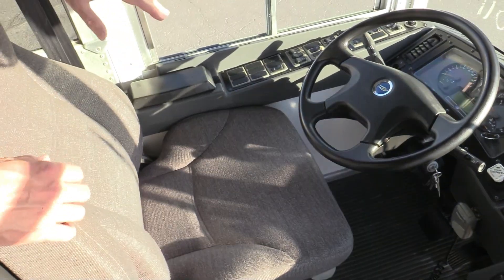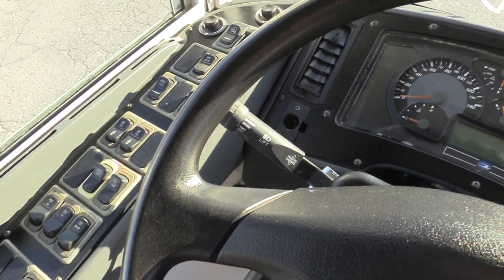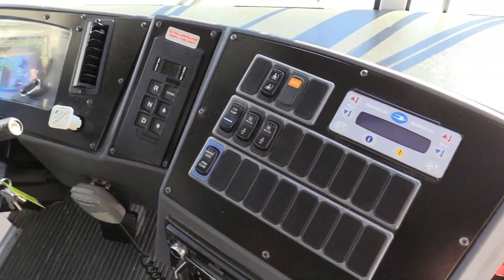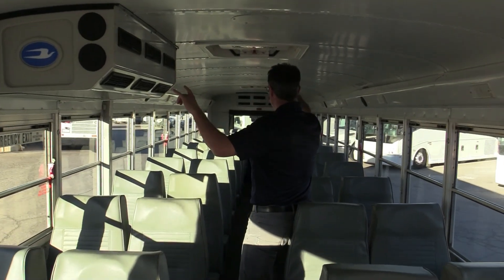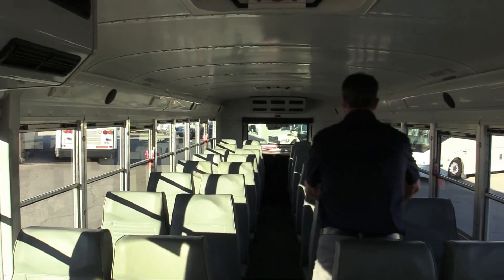Driver's area — the steering wheel looks great, and even the driver's seat looks great. All your buttons work. I tried out those power mirrors, by the way, and they do work. Push-button Allison transmission, Panasonic stereo, and front air. Looking to the back of the bus, you've got these large AC units, and with those tinted windows on a hot day, everybody's comfortable in here.